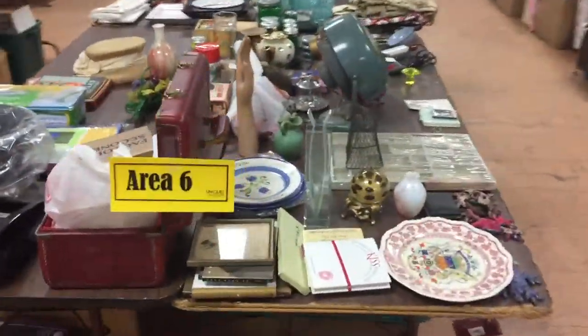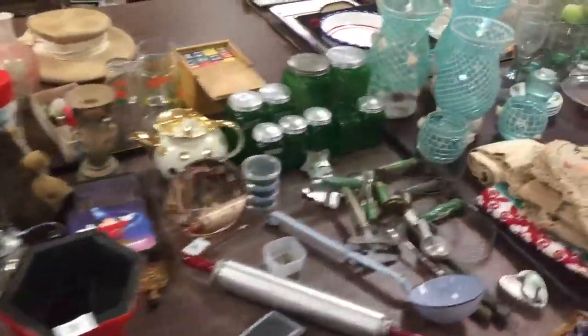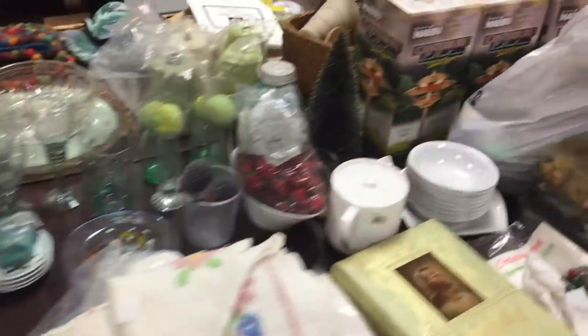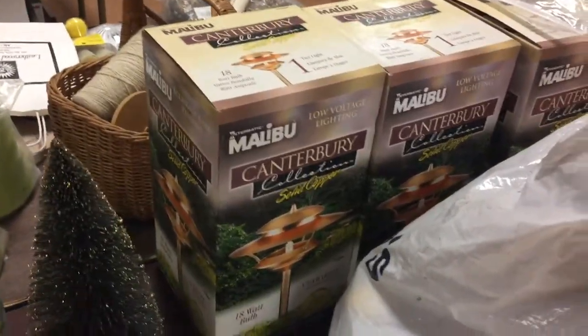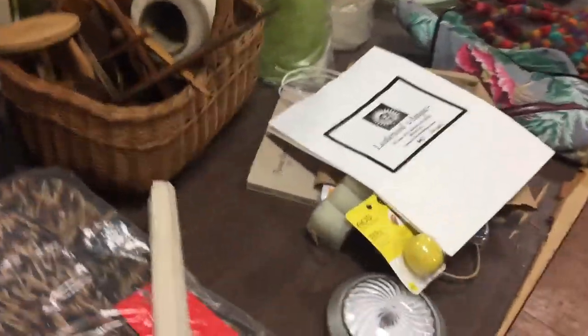Area number six is over here. Walking up and down this table, you have glassware, kitchen items, and a nice collection of solid copper outdoor lighting. This table will probably be more full by the time the sale rolls around.